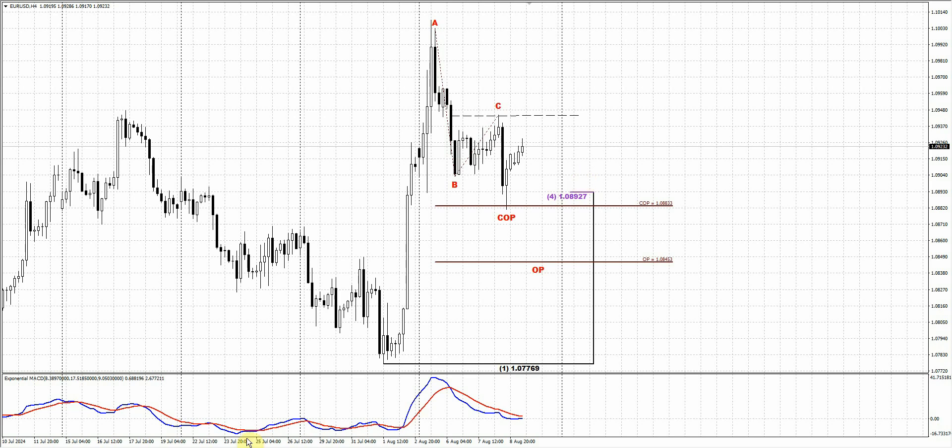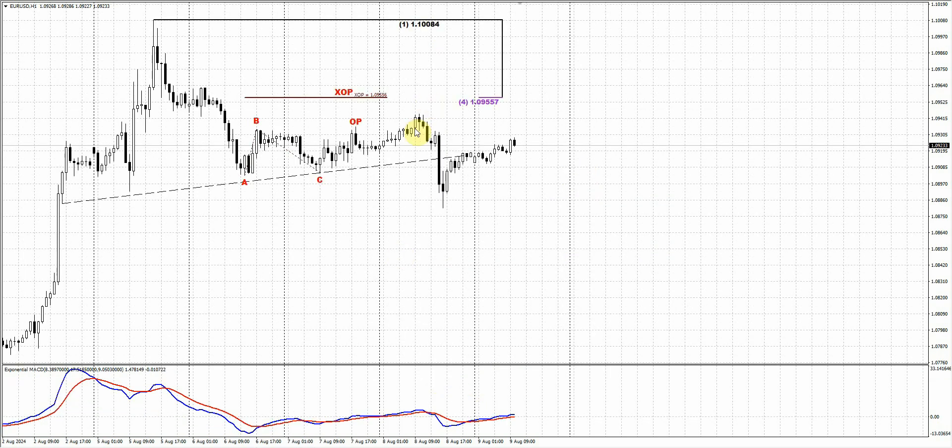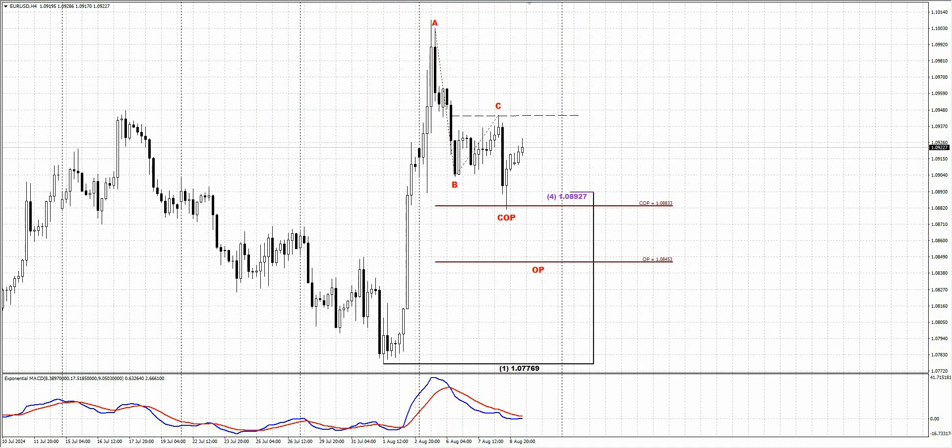If you have taken a short position yesterday on the short setup — the first step that we discussed — this is the time to make a decision, because it's not necessary that the market will pip-for-pip complete the predefined level. Sometimes it will not happen. In general, the setup has worked and the market dropped immediately. So if you have taken the short position here, you could decide what to do — maybe you already closed, but if you still have it and would like to make a bet on action to the OP, then probably you could move your stop to break even and see what happens.